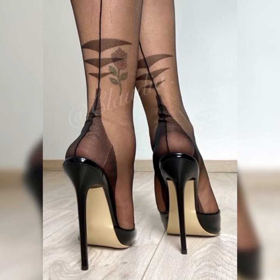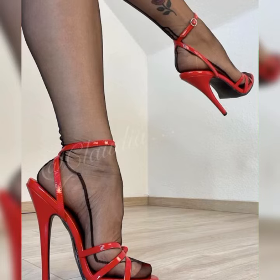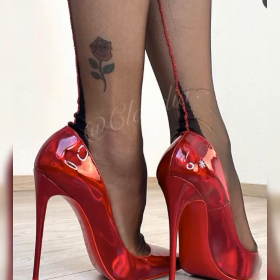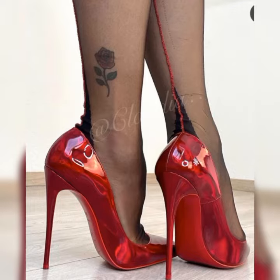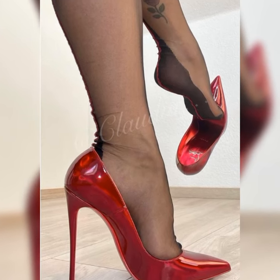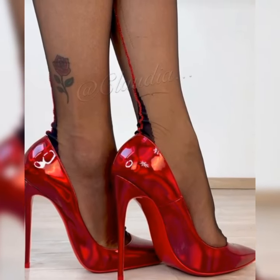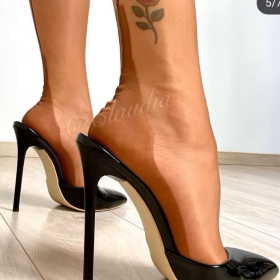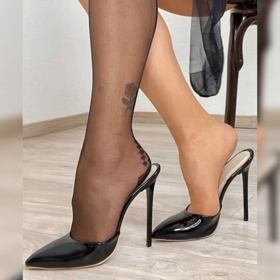One popular variation is the ankle strap style. These sandals have a strap that wraps around the ankle, adding an extra touch of elegance and support. They are great for both casual and dressed-up occasions.